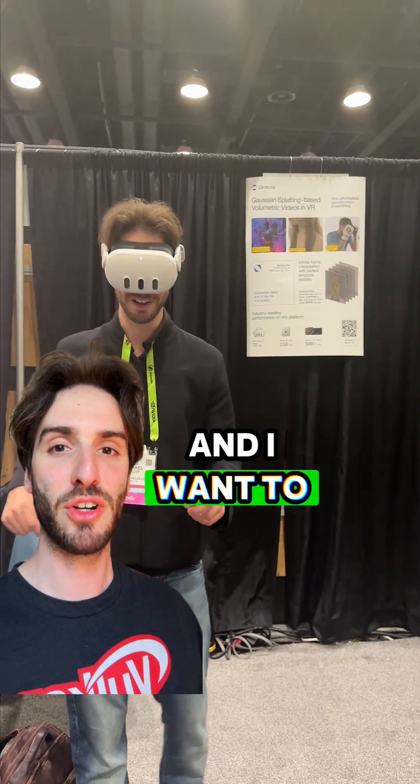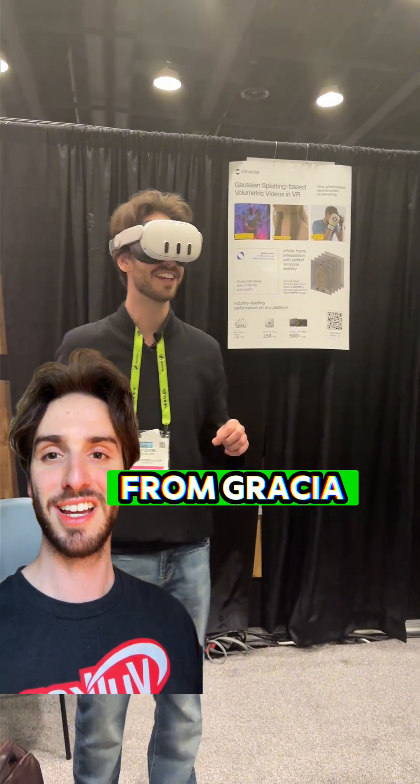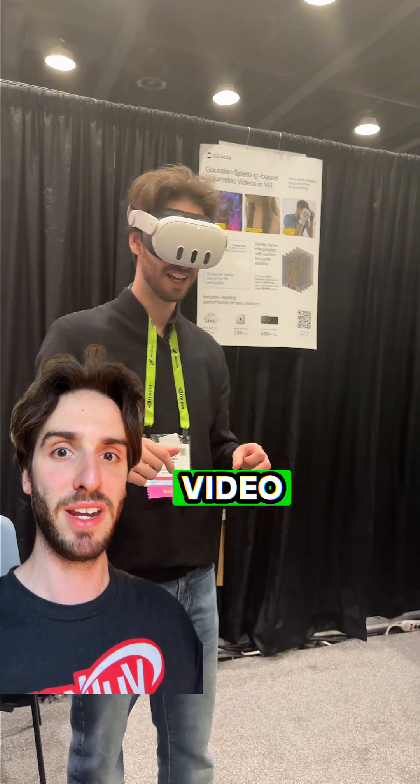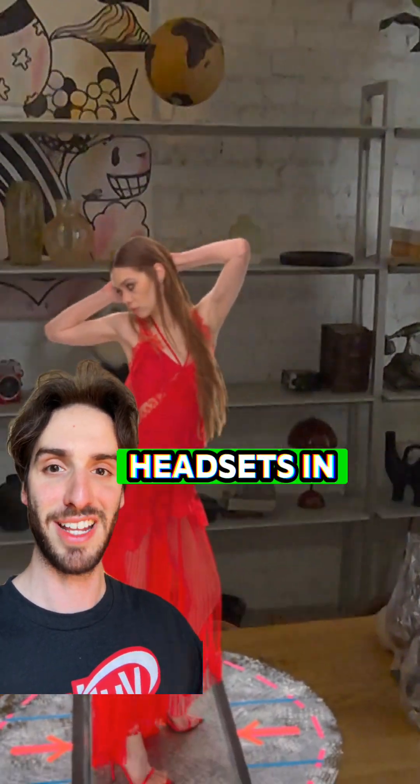There were some crazy demos at SIGGRAPH this year, and I want to show you one of the really epic ones from Gracia. They showed a bunch of dynamic Gaussian splatting demos, which is essentially like lifelike 3D video, but running standalone on headsets in VR.